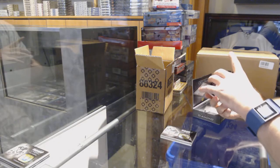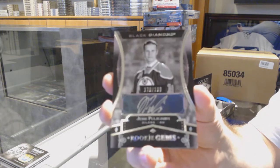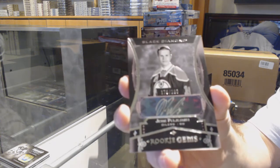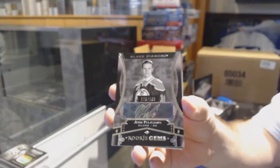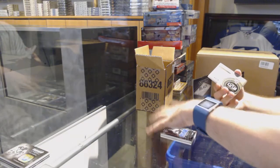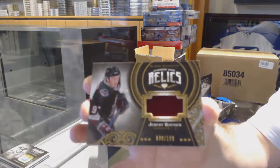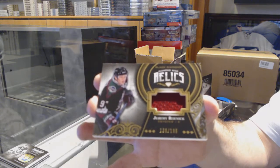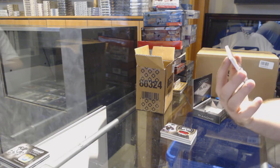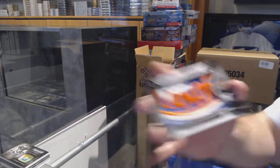Rookie gems autograph, numbered to 199 for the Oilers - Jesse Puljujarvi. For the Coyotes, numbered to 99, diamond mine relics - Jeremy Roenick. And we've got team logo jumbos for the Islanders - Brock Nelson.